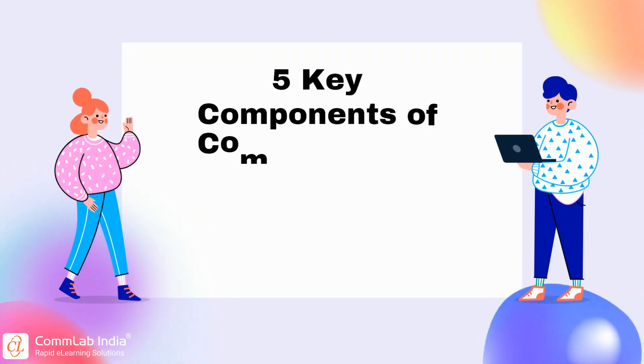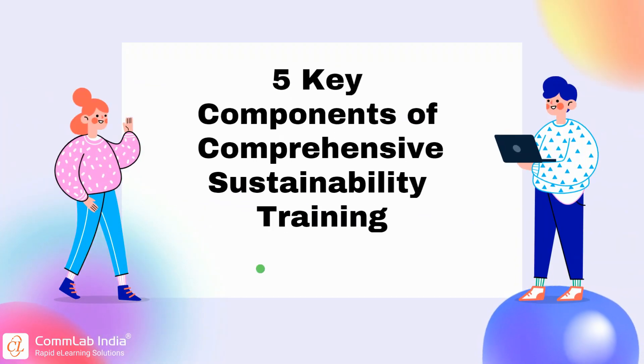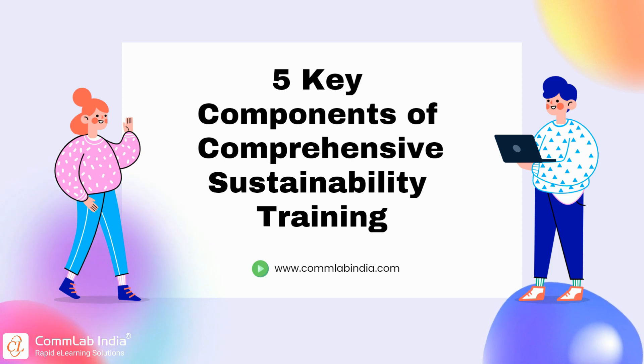Hello and welcome to today's session on the five key components of effective sustainability training that helps equip employees with the knowledge and tools to drive meaningful change within their organizations.